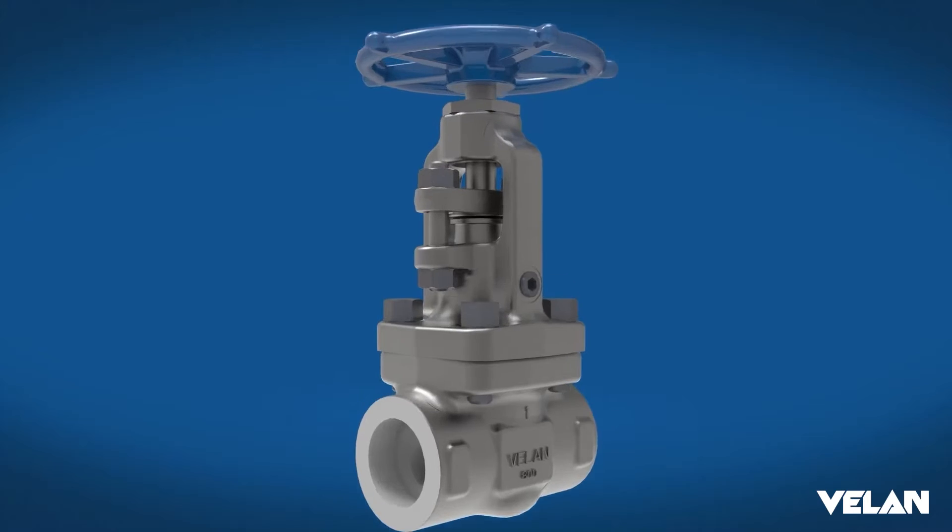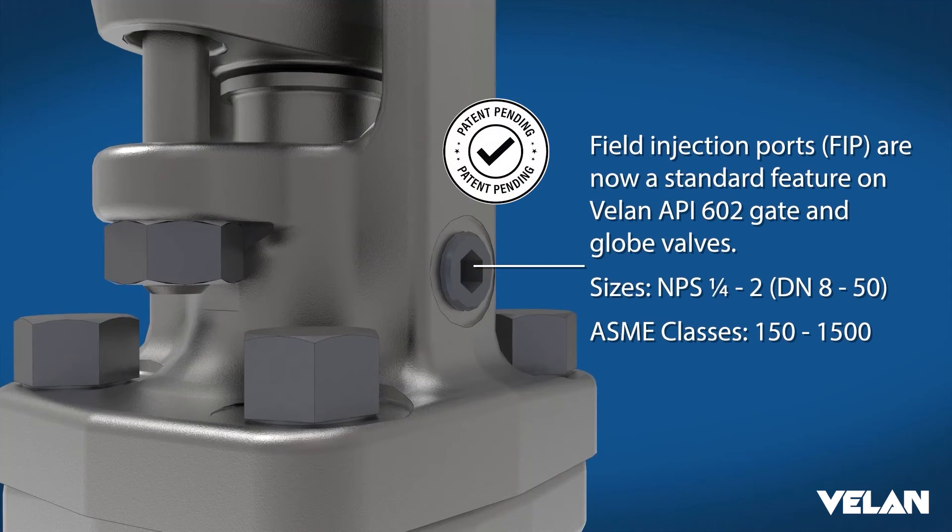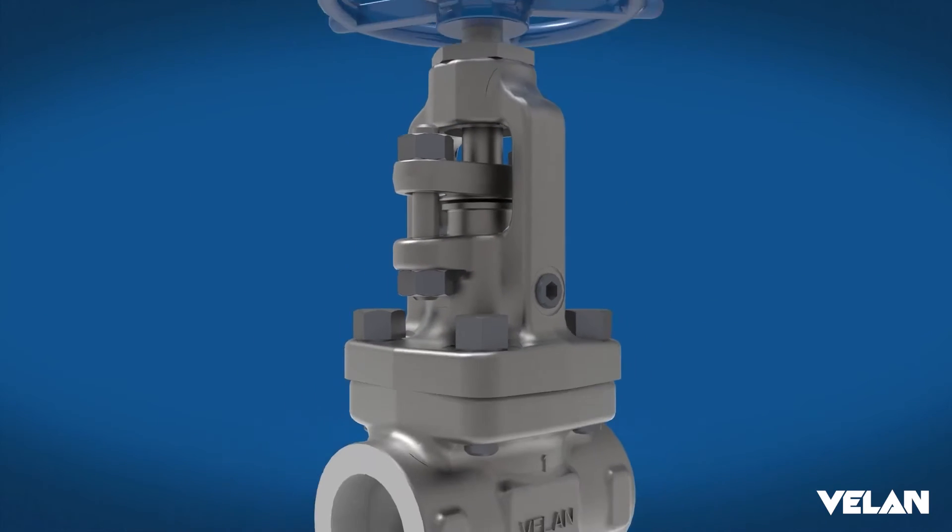These valves will now have the FIP feature as standard, and this feature will allow fugitive emission mitigation in statistically low cases where such a situation may occur.